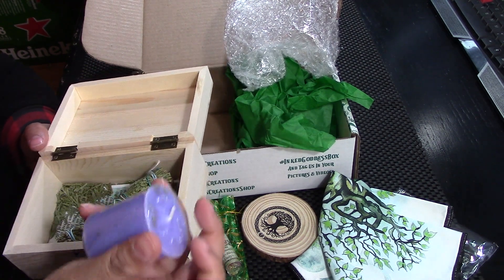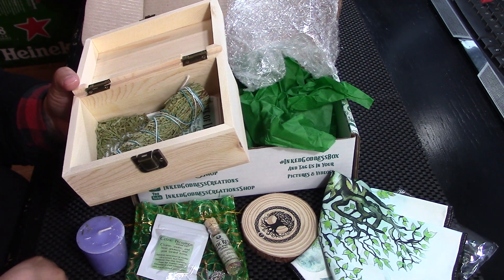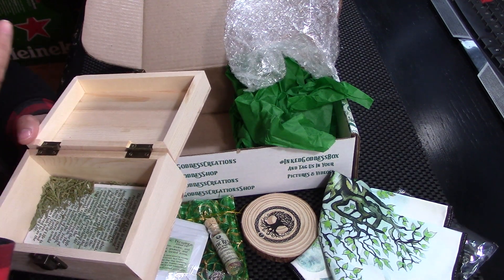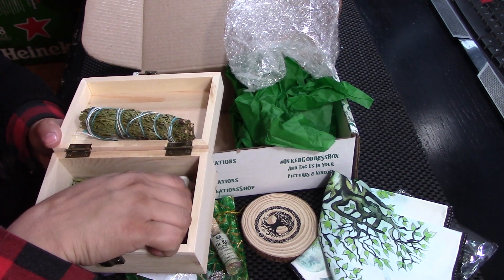We got ourselves a pretty purple candle. It's anointed with something. And then this — I think it's cedar, but it doesn't smell. Or maybe I just can't smell it.